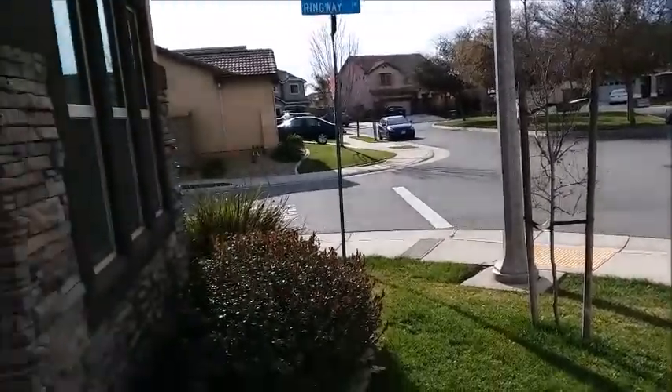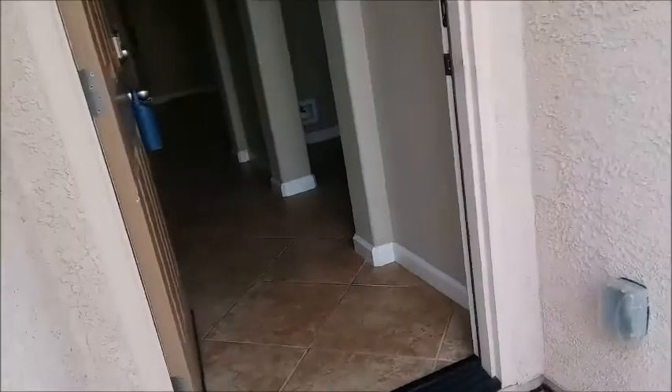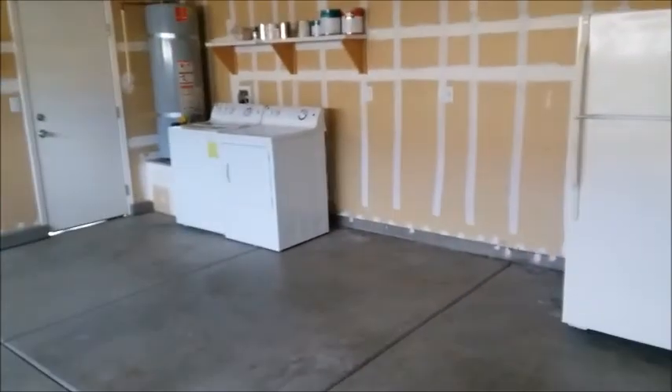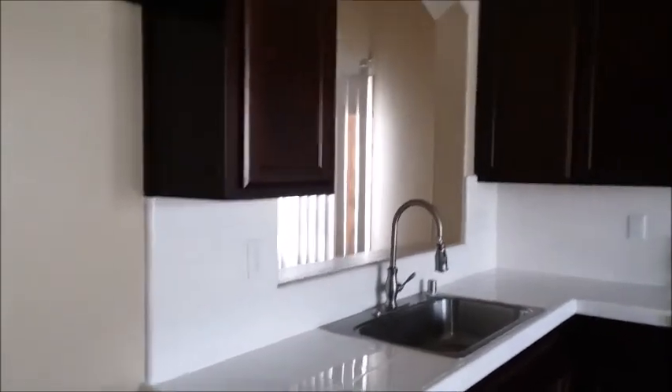I'm looking at my home for sale — I haven't been in this house in a long time. I don't know why they would put the fridge in the garage.